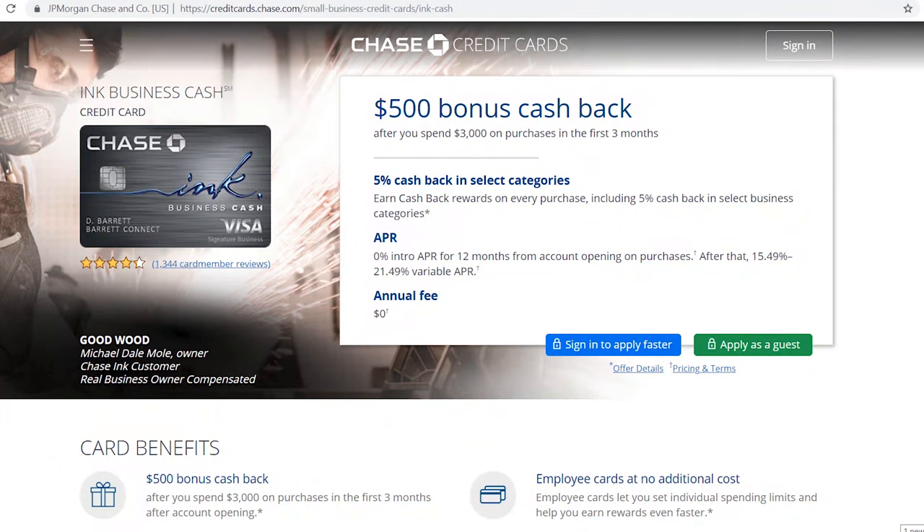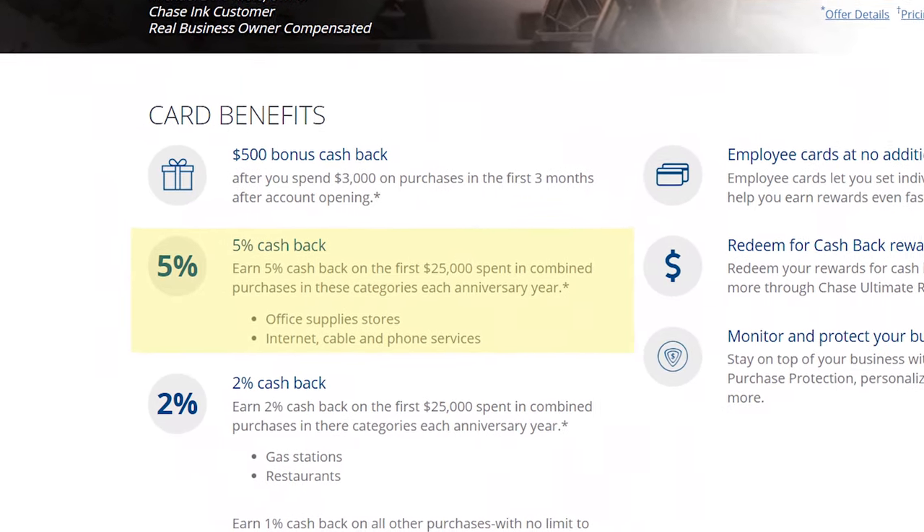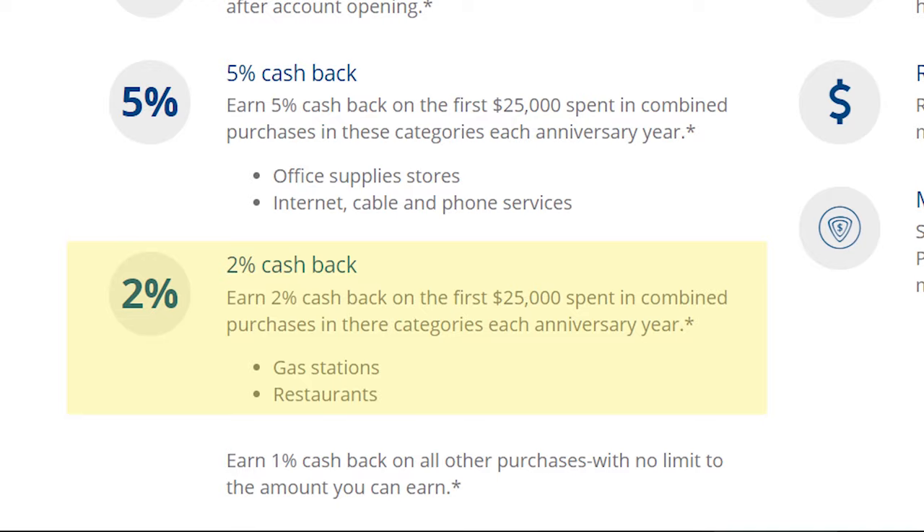I have a couple of new cards in my wallet now. The Chase Ink Cash card I got about two months ago — I just hit the minimum spend on it and I'm really enjoying it. For internet, cable, and phone you get five points for every dollar spent. I spend money on those categories every month, so it's perfect. I also go to office supply stores regularly for show supplies and general items like pens and pencils, getting five points per dollar there too.